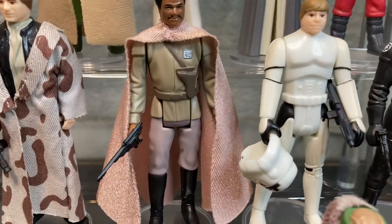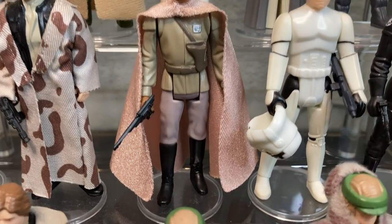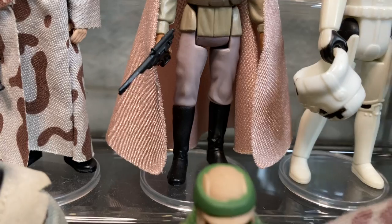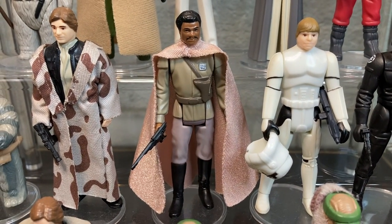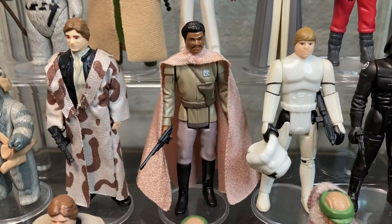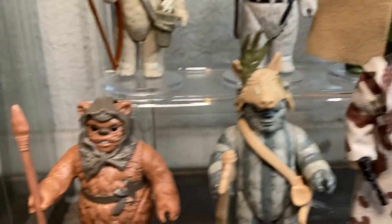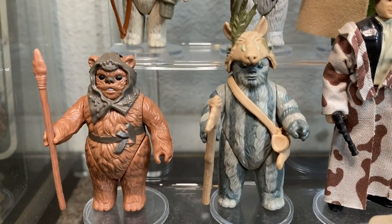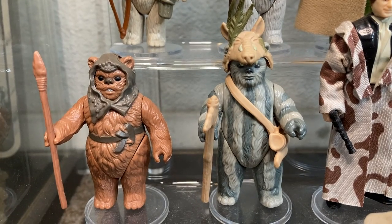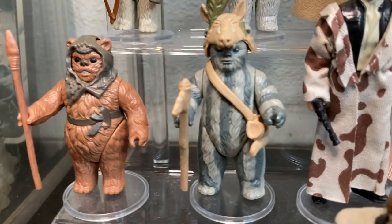Next to him we have one of my faves, General Lando — awesome figure, comes with the palace blaster, and it's all about that cape. That cape just screams awesomeness. Love the cloth cape. Over here we also have the two Endor Hans side by side.